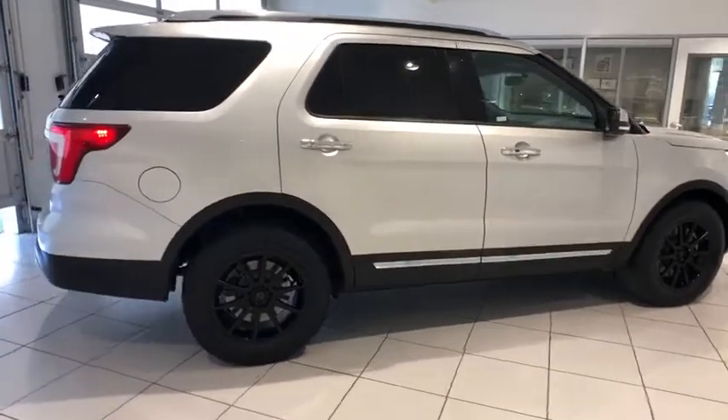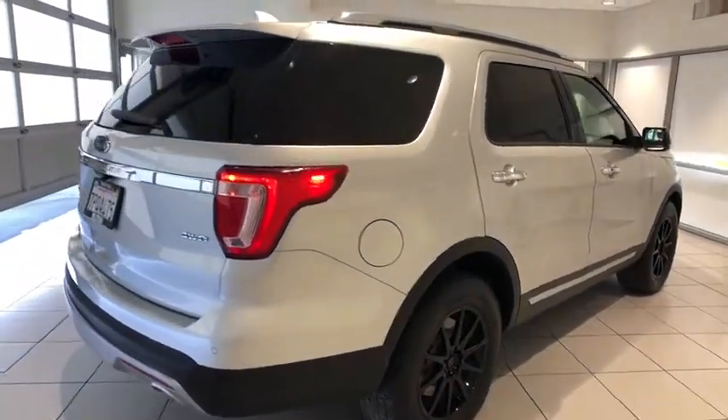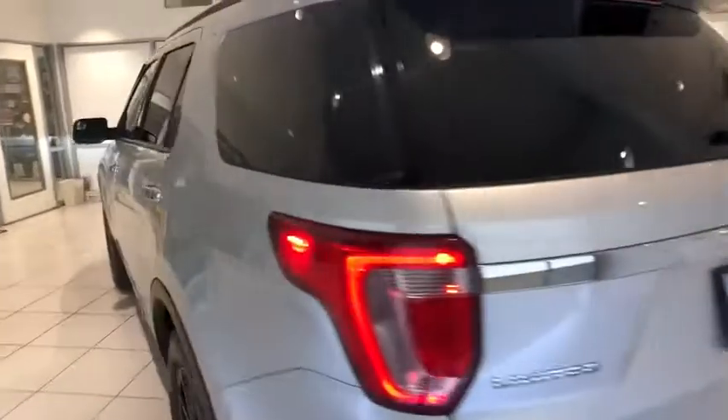Leather-wrapped steering wheel, adjustable steering wheel, driver lumbar, power steering, aluminum wheels, ABS four-wheel, front floor mats, four-wheel disc brakes, cruise control, premium sound system, rear defrost.